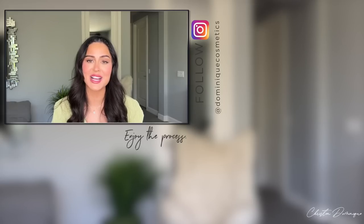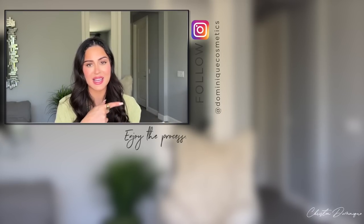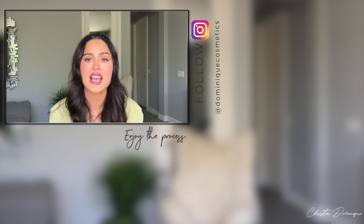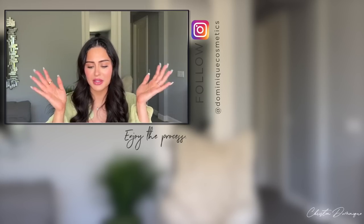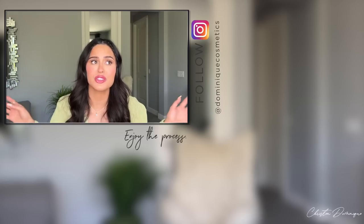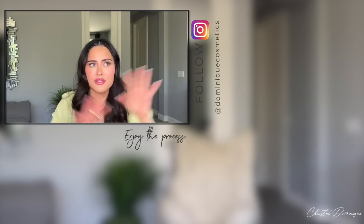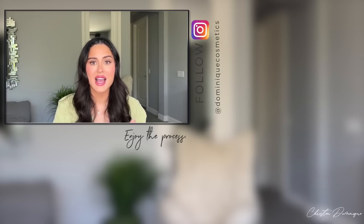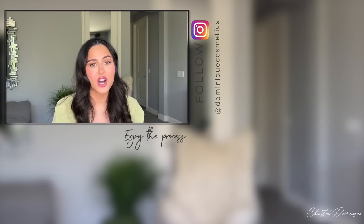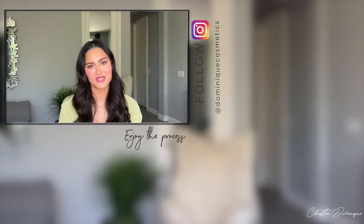Thank you guys for watching — I hope you enjoyed this video! If you did, go ahead and thumbs it up and let me know in the comments which outfit you liked better. Before I go, I want to leave you with a motivational message like I do in every video: enjoy the process. We always have a goal we want to achieve and think once we get there, everything will be rainbows and butterflies. But the beauty is actually in the process that gets us there — those are the experiences and moments we'll cherish. Enjoy the process. I love you guys, see you in my next video!